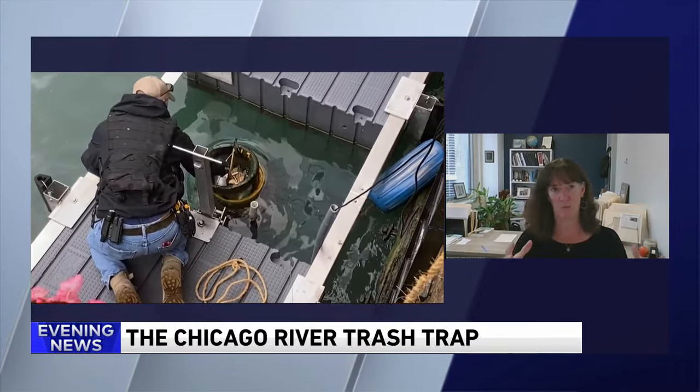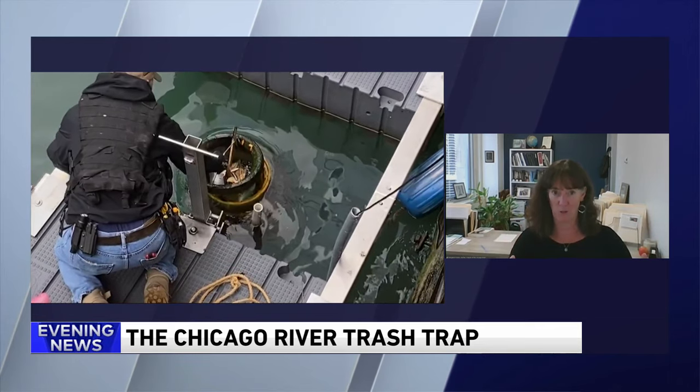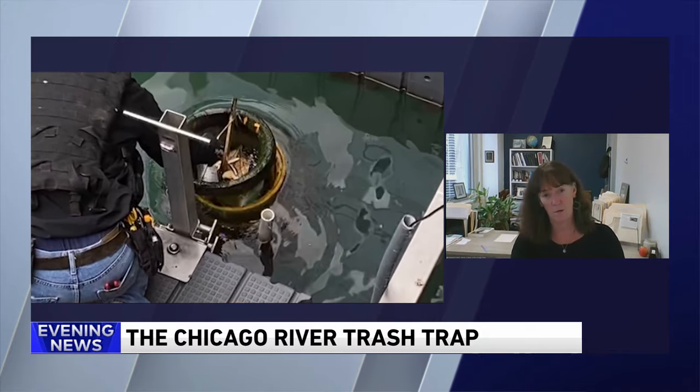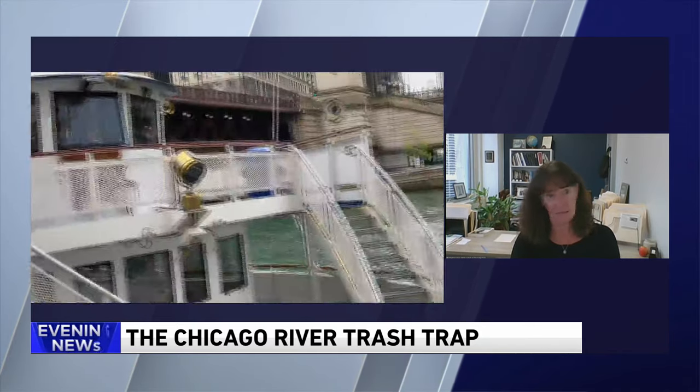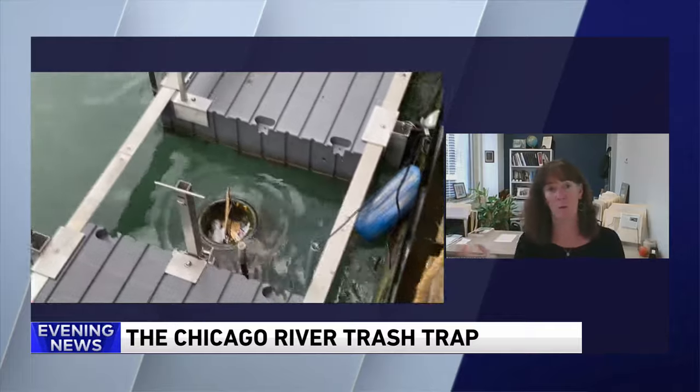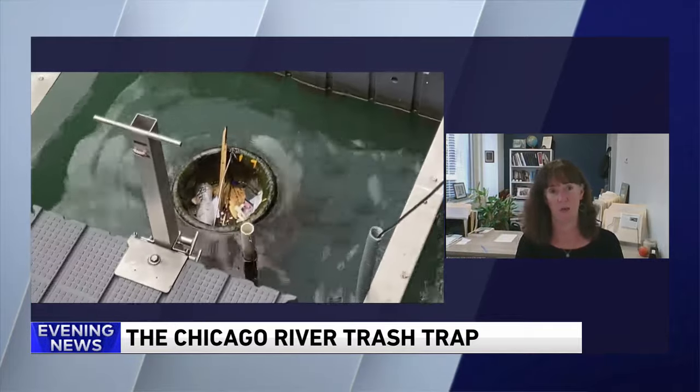The trash trap is basically a floating barrel with a catch bin in it and a submersible pump. The pump draws water from the river in and sucks in the trash that's in the water, and then pumps the water out. Then it's lifted out and emptied into a bigger barrel where it can be collected and sorted later to understand what it is.